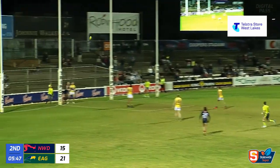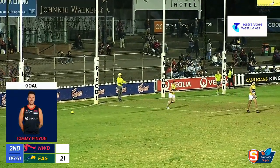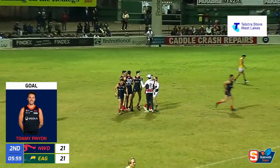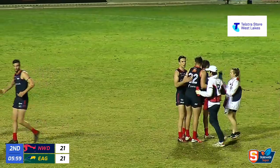From 35. He's squeezed it home. That's all squared up, Wayne. All squared up. Gone six minutes in the second quarter. Norwood have kicked two goals to tie the game away.